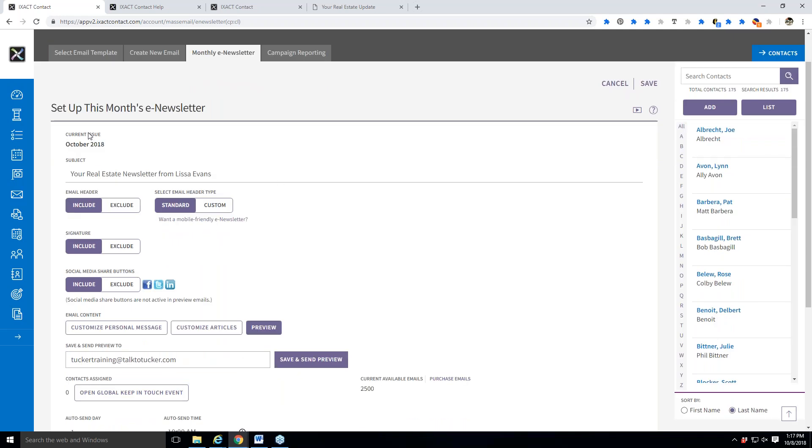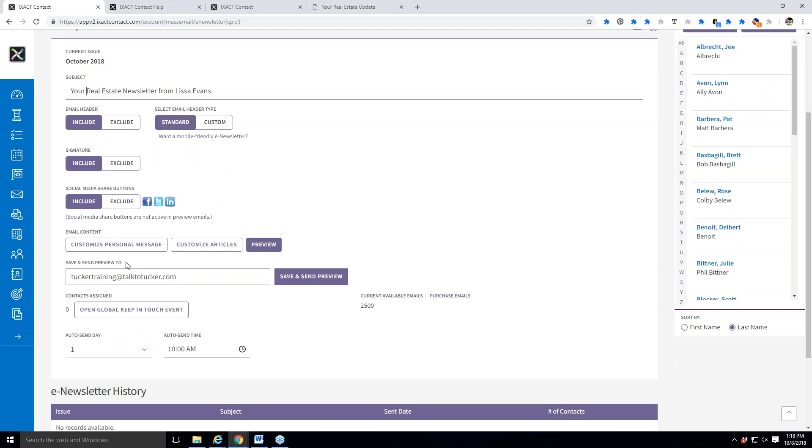This is everything we already set up before — there's my subject, fairly generic so I don't have to change it. But if I wanted to, before it goes out for October, I can come in here and say 'Your October Real Estate Newsletter' — changing it just for that one time. These are settings we already did in the Keep in Touch setup, but if I wanted to change anything for just this one issue, I can do that.